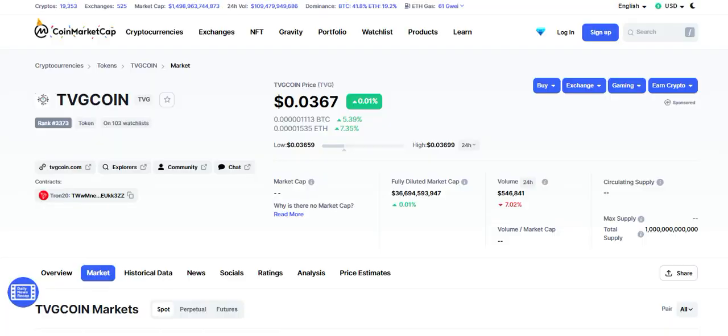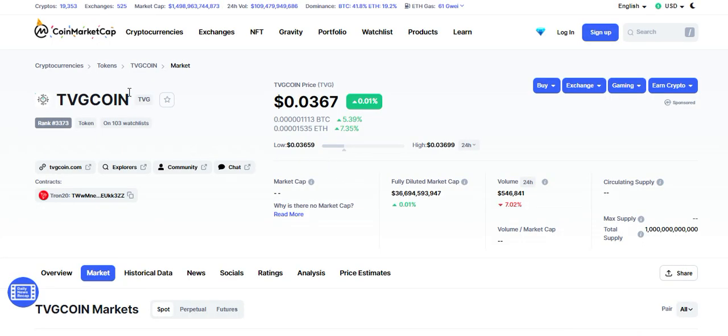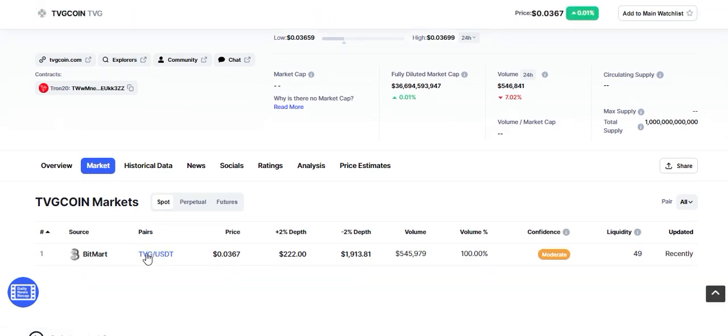The price right now is 0.0367, that is more than 3 cents. This is listed on CoinMarketCap — you can see the CoinMarketCap ranking is more than 3000, specifically 3373. The market is BitMart, TBG/USDT, and the volume is more than 0.5 million, that is half a million.